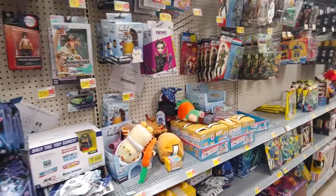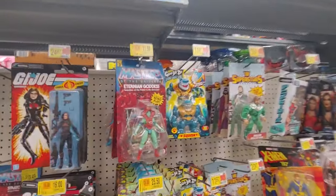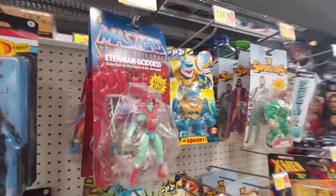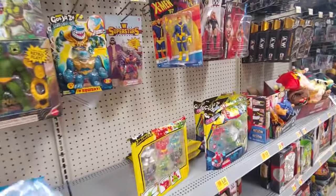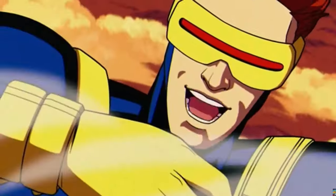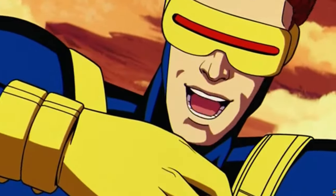They did have something else — I'll show it right here. Some Ninja Turtles stuff, these are on clearance as well. And we got Cyclops here! What a nice surprise. Solid work team, see you on the ground.